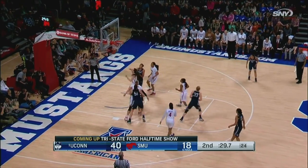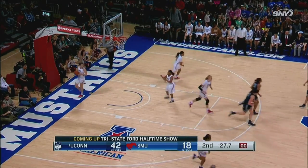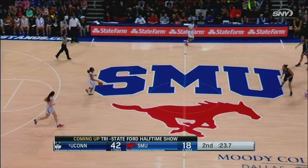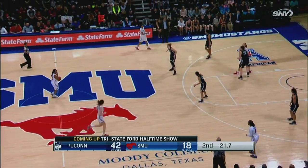Sean got away with the walk. Samuelson, two more. What a first half for Katie Lou Samuelson, now with a team-high 18 points on 7 of 14 shooting. A 9-0 run here for UConn.